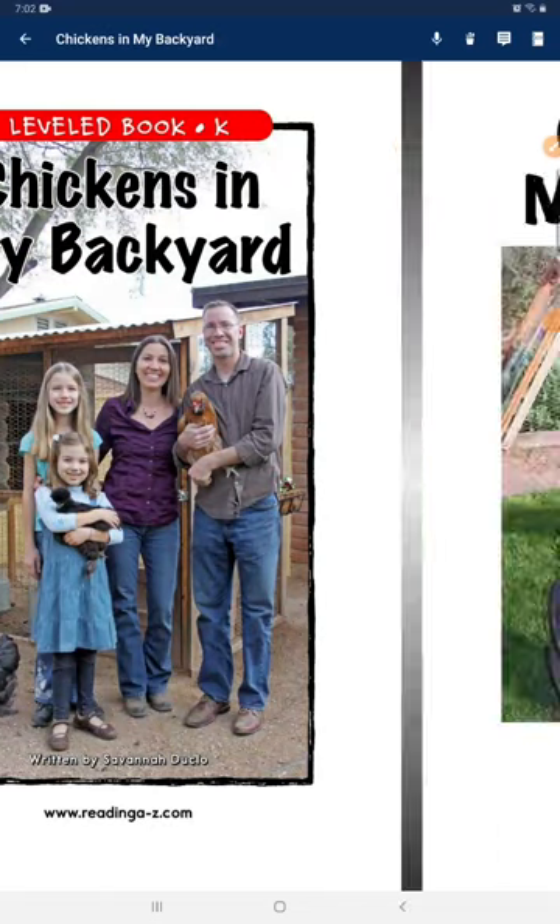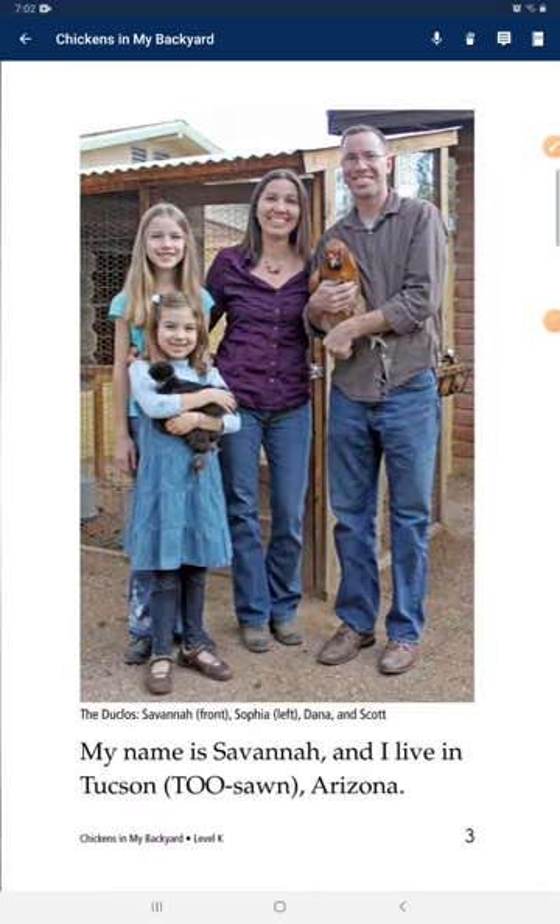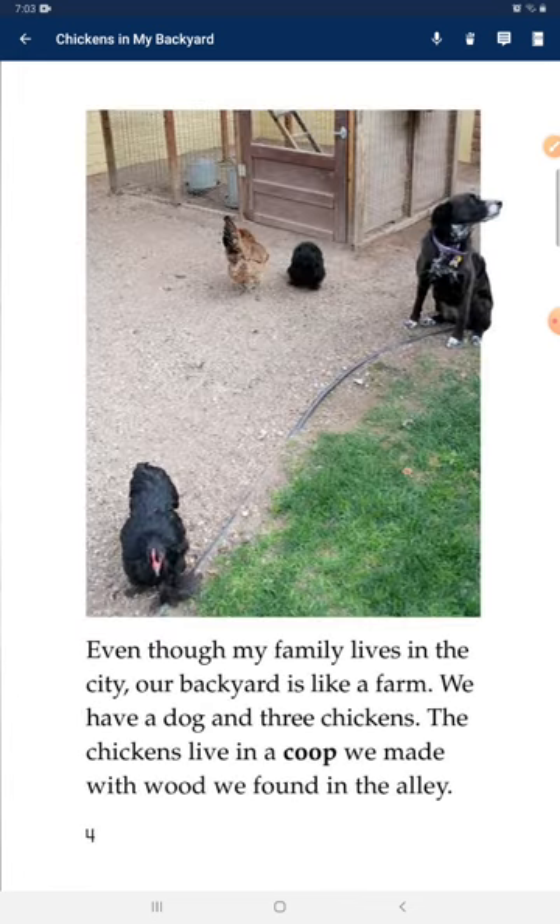Chickens in my backyard. My name is Severna, and I live in Tucson, Arizona. Even though my family lives in the city, our backyard is like a farm.